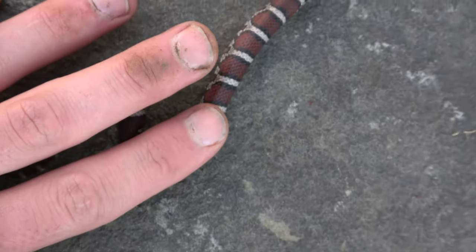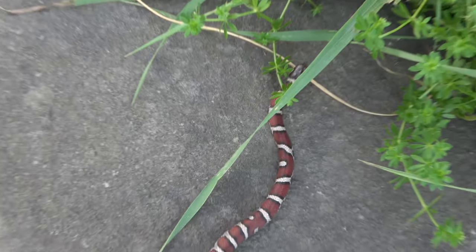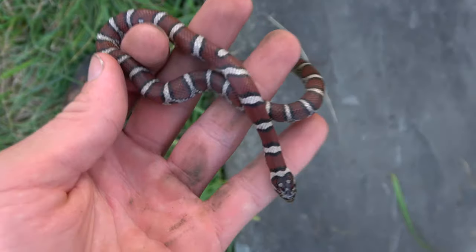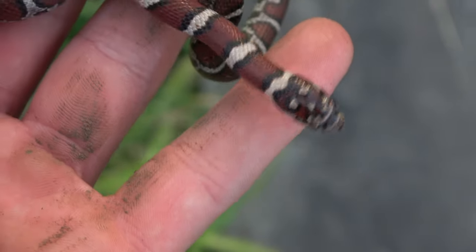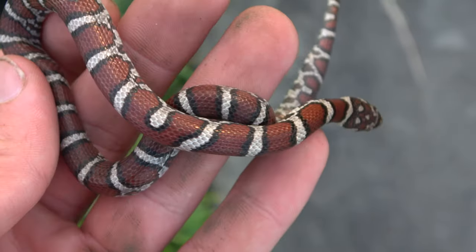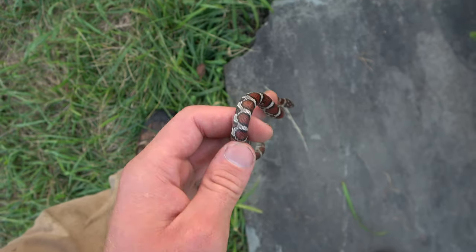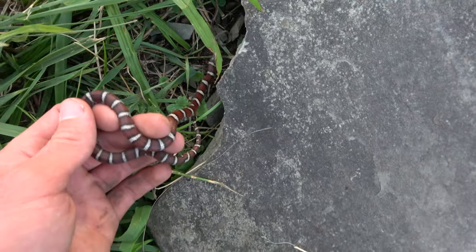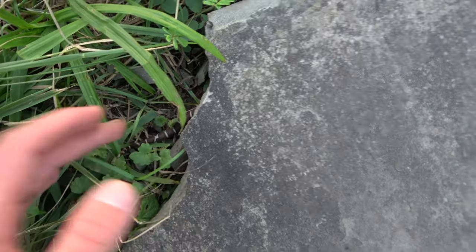It really does look almost like a coastal plains milk, just a little bit high of a band count, but holy smokes. That's so nice. What a nice little snake. Super coastally looking, honestly, especially the front half of the snake. I'm getting eaten alive by mosquitoes, so I'm going to let this little guy go back under his slate and keep flipping.